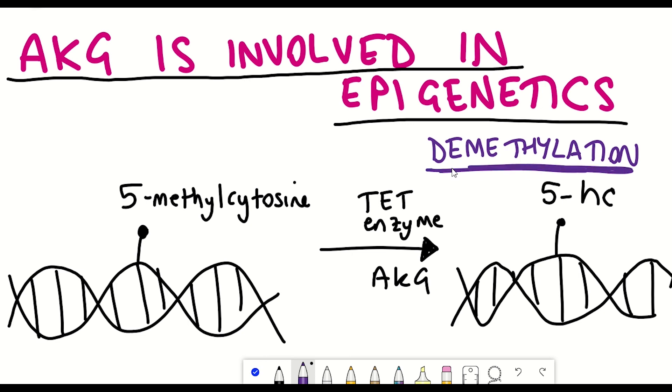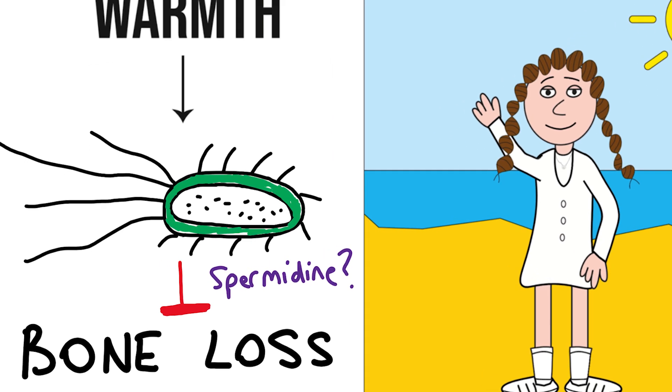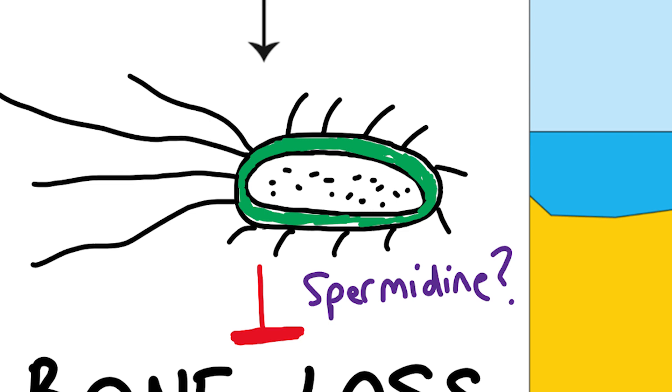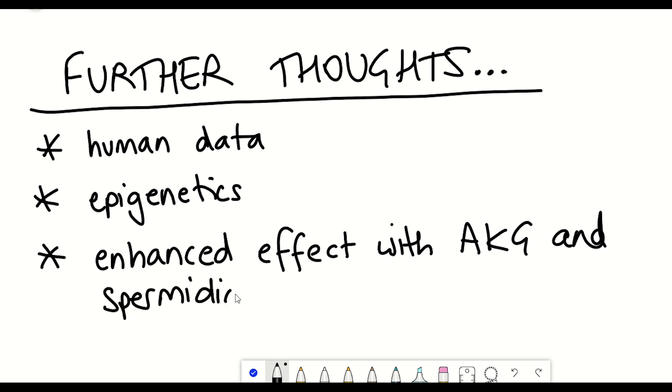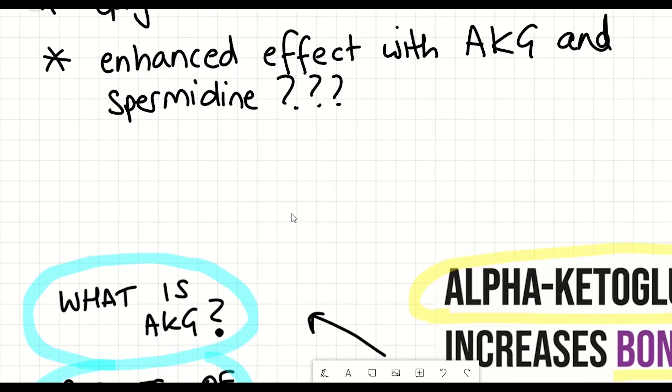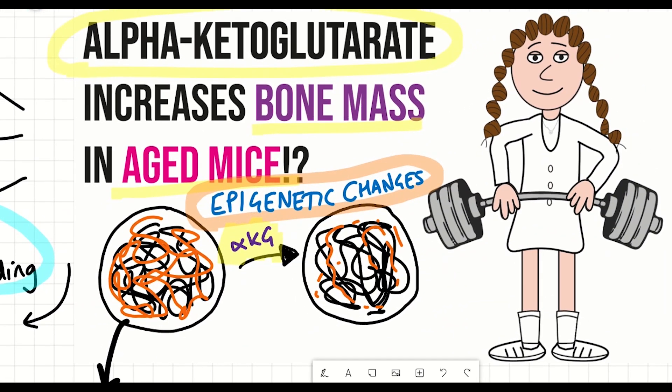It's also worth mentioning a publication I covered previously about how warmth seems to prevent bone loss through increased spermidine levels. This raises the question of whether AKG and spermidine could be used in combination for an enhanced effect on ameliorating bone loss — a study examining that would be very interesting. Overall, this study reinforces the potential therapeutic use of AKG in age-related osteoporosis.